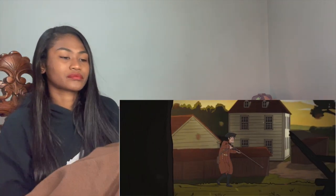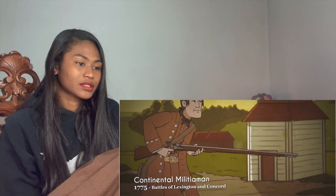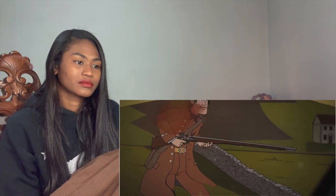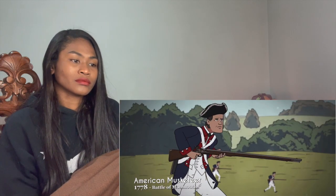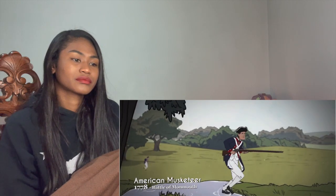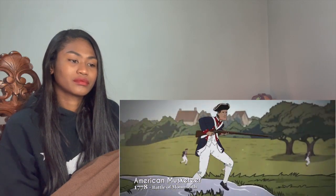Prior to the formation of a professional army, the 13 colonies were defended by militiamen or minutemen. These minutemen fought in the opening battles of the American War of Independence, such as the Battles of Lexington and Concord. In contrast to the British regulars they fought, they wore a patchwork of civilian clothing. The first American regulars were not formally organized until Prussian officer Frederick von Steuben disciplined them into a true fighting force at Valley Forge.